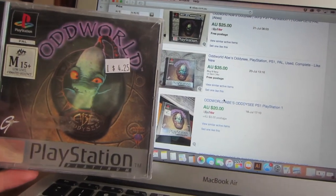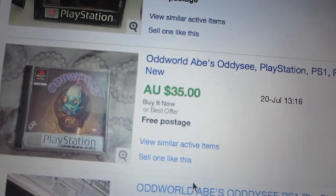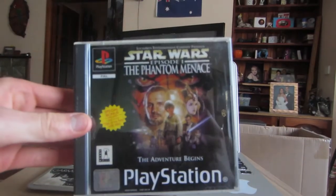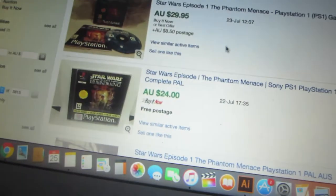For Oddworld PlayStation Platinum Edition it's looking like $35 free shipping, so again shipping will cost about $3, and I paid $4.25.